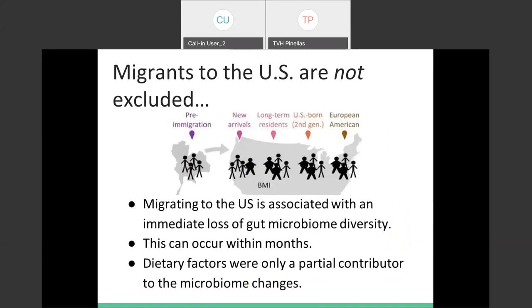An interesting study found that simply moving to the US has been linked to increased obesity and decreases in diversity of the gut microbiome — this can occur within months of moving to the US. They've found that the diversity of gut microbiomes in US individuals has halved since the 1940s — back then we had twice as much diversity in our gut microbiome than we do now.